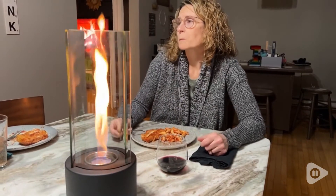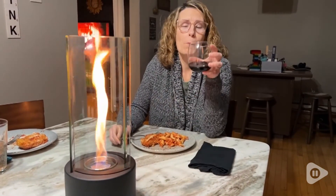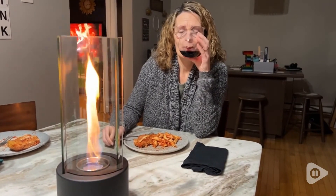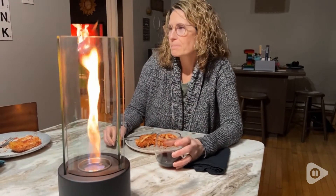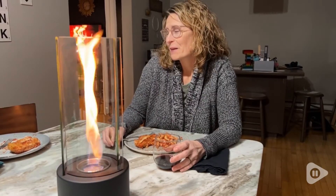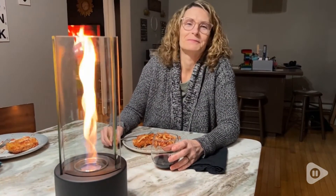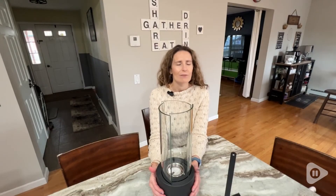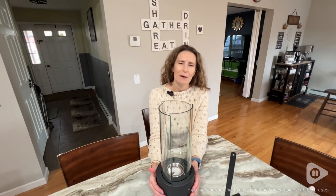This piece is also functional because you could definitely take it with you if you wanted to really make a statement at a party. It's definitely such a pretty look and adds such great ambiance to your meals. This beautiful fireplace creates such a pretty environment. It's really enjoyable and I love the warmth that it creates, but that's just my point of view.